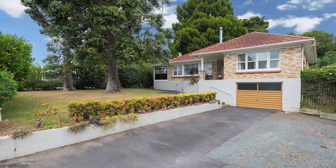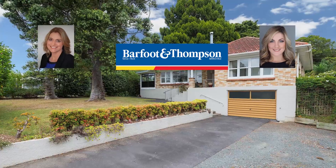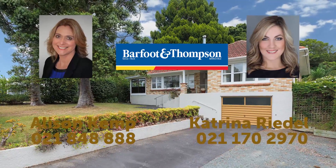So don't delay — call us for more information today and arrange a time to view. I look forward to seeing you at the open homes both Saturday and Sunday. See you then.